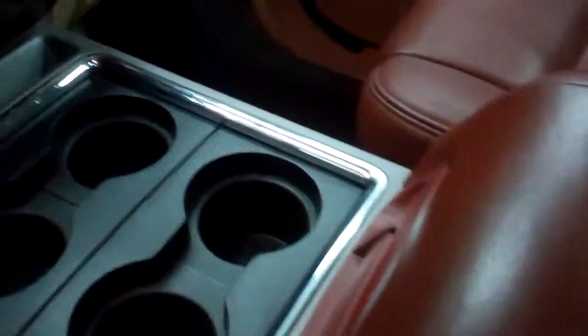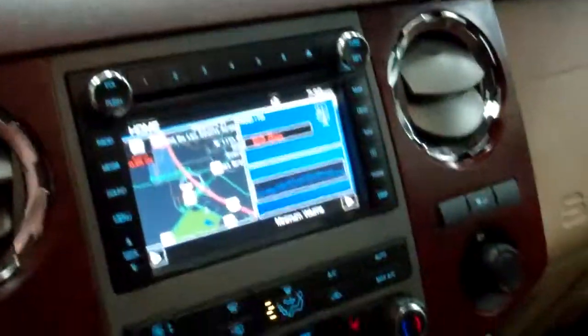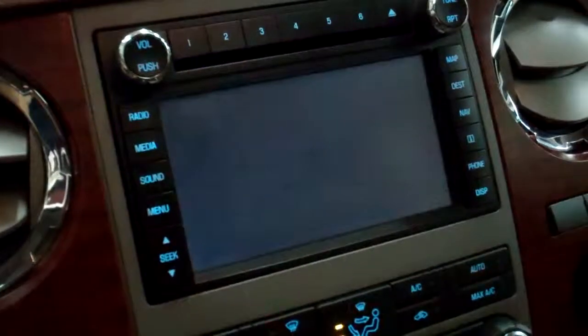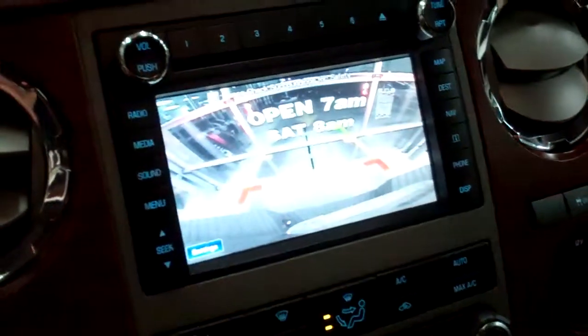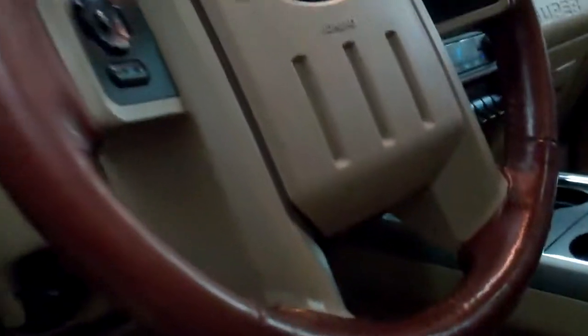There's the center console and there's the navigation. It does have a backup camera as well and the reverse sensors. Leather wrap steering wheel in excellent condition as well.